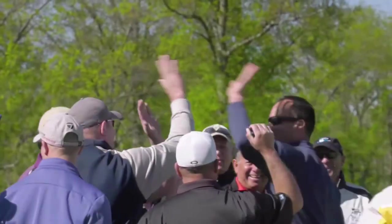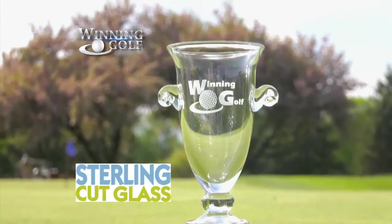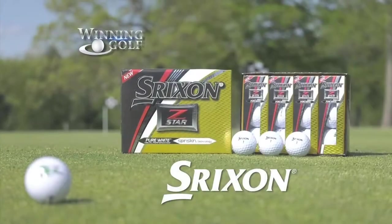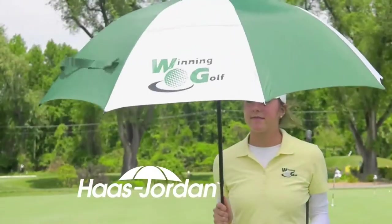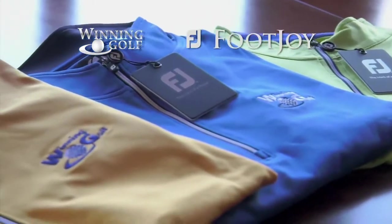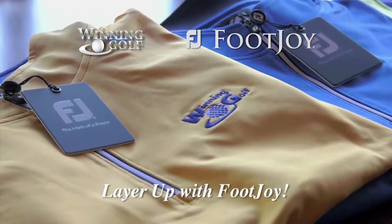Prizes for Winning Golf contestants provided by Sterling Cut Glass, an official licensee of the PGA Tour and trophy supplier to thousands of the country's top courses. And Srixon Golf Balls — Srixon delivers total performance. Haas Jordan Umbrellas — umbrellas that make a statement. The Orange Whip Trainer — you gotta feel it. Outerwear provided by FootJoy — FootJoy Performance Outerwear, layer up with FootJoy.